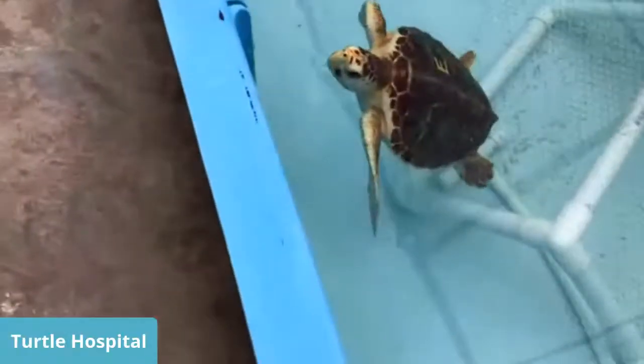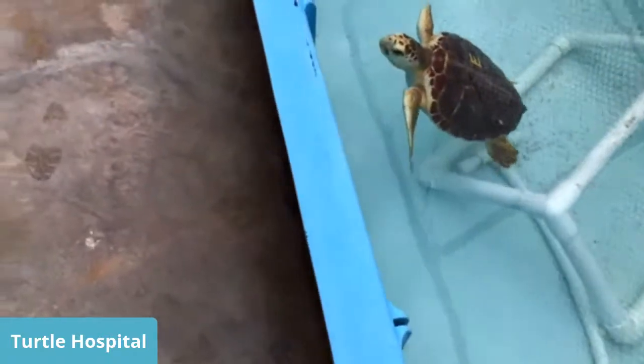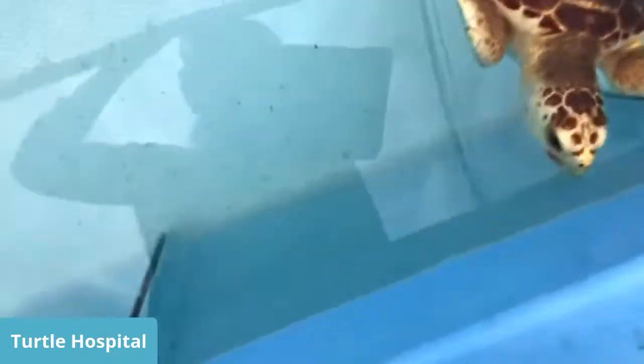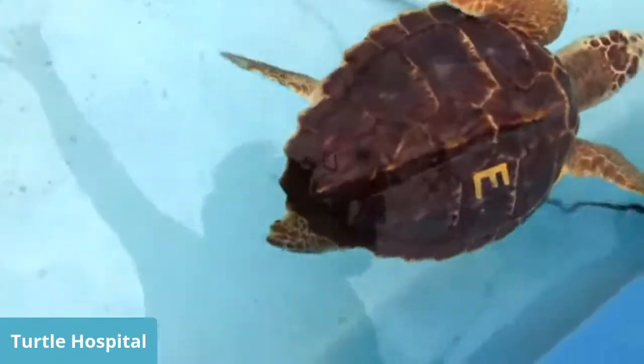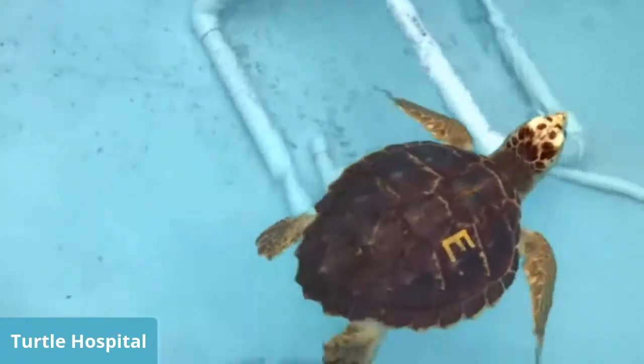Question: How do turtles eat jellyfish? They just bite into them and actually close their eyes. If you ever get a chance to Google a leatherback's mouth, it looks like something from a kraken — it's all spikes to keep the jellyfish going down. The other species have a little patch of spikes in their throat that helps make the jellyfish go down so they don't slide back out. They do seem to close their eyes when eating jellyfish, but they're pretty much immune to the stings.